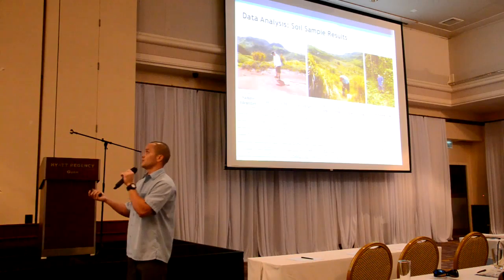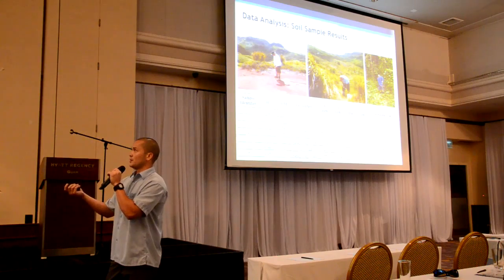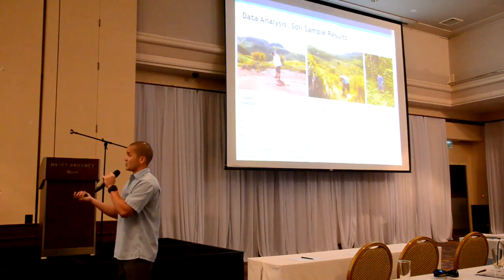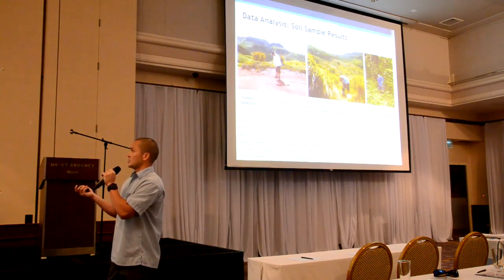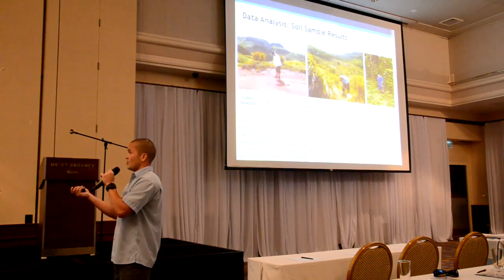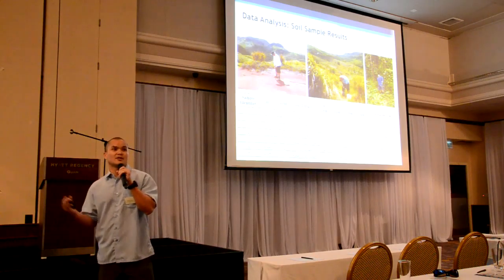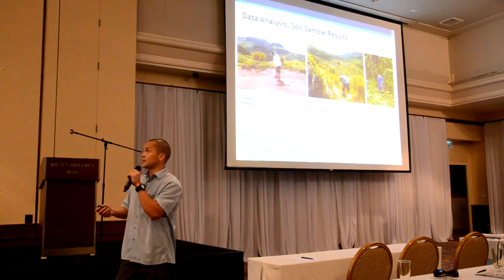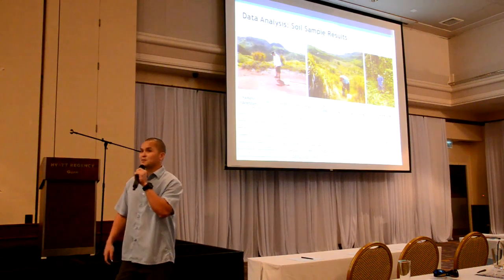For soil sample results, we sampled badlands sites and the riverine valley itself. As expected, badlands showed limiting organic matter and pH — things that make it harder for plants to grow there. Overall, the soil in the watershed is really difficult to use for agriculture, and plants currently growing there are probably more adapted to those conditions.